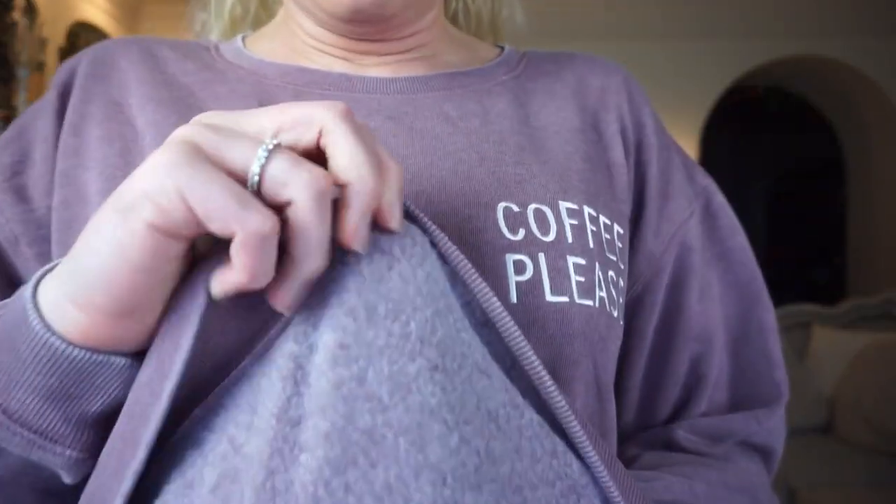I got another sweatshirt — this one says 'Coffee Please' in a really cool brownish-purple color that was super popular in the 90s, especially with sweat sets. It's the standard Pink Lily sweatshirt lined with a soft fuzzy material — light but still really warm. I loved the color, loved what it said — you guys know I have a problem with coffee — and I just had to have it.